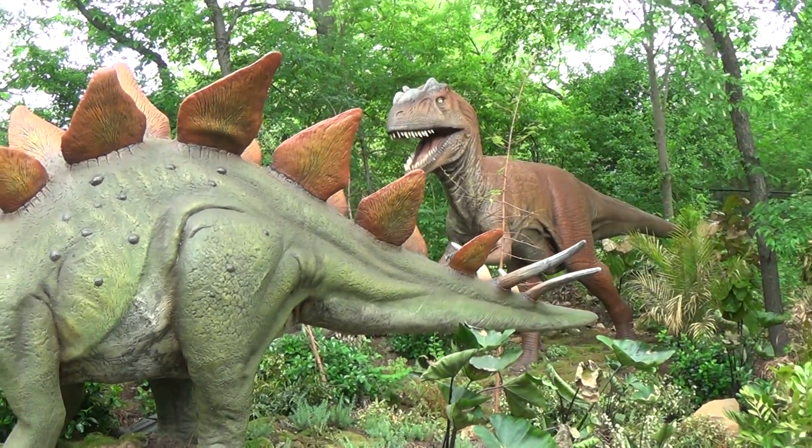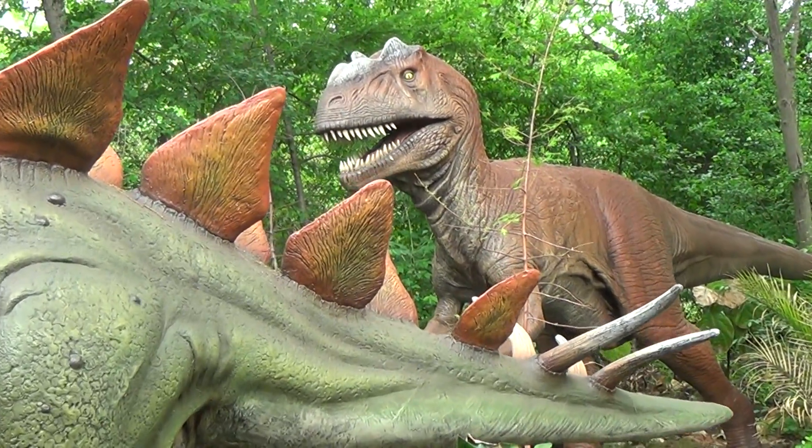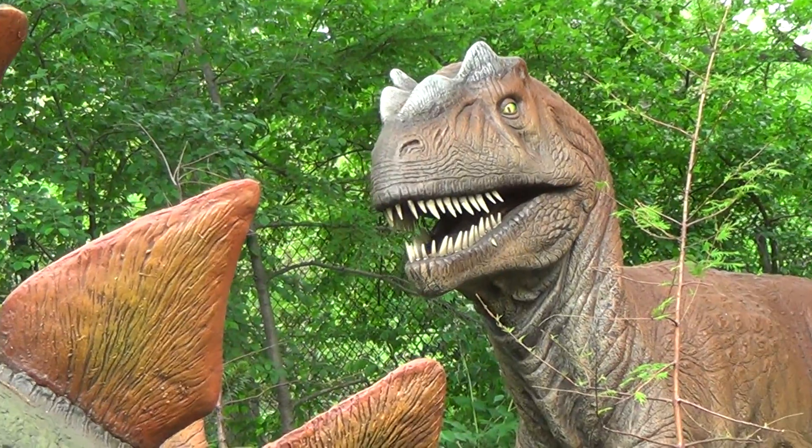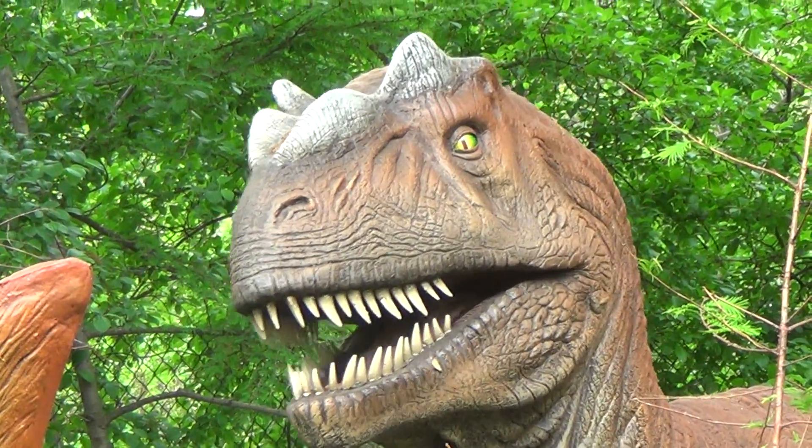Now, the large carnivore on the back is an allosaurus. Paleontologists discovered an allosaurus with a puncture wound shaped just like this stegosaurus thagomizer, while the stegosaurus neck plate had a wound from an allosaurus snout.